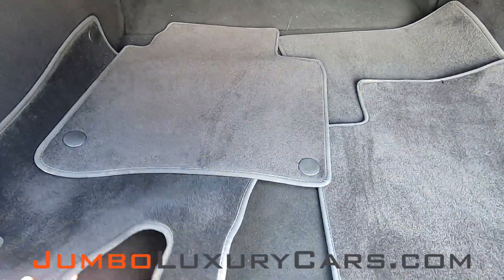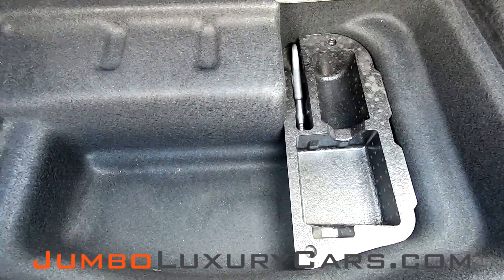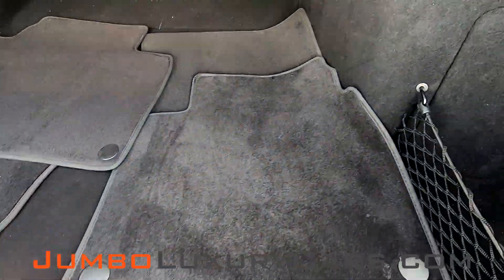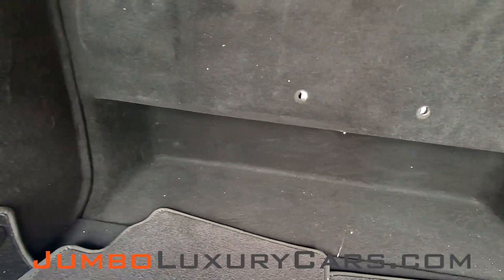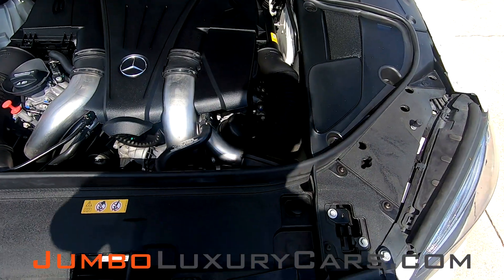Now, let's take a look at the trunk. Here we have your floor mats. Under here we have extra storage and tools and accessories that come with the vehicle. Overall, the trunk is in excellent condition.